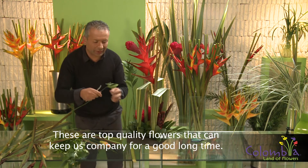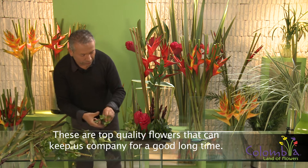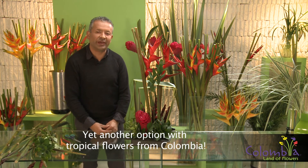And here I am going to cover all the mechanics. These flowers are very good quality, which means we are going to have them for a good amount of time. This is another possibility with tropical flowers from Colombia.